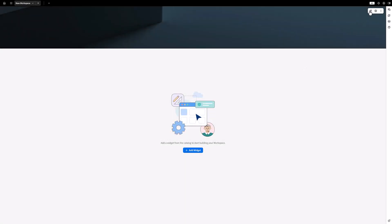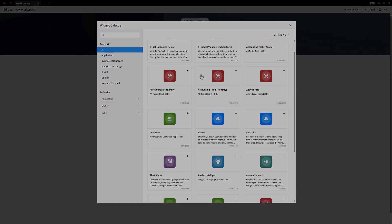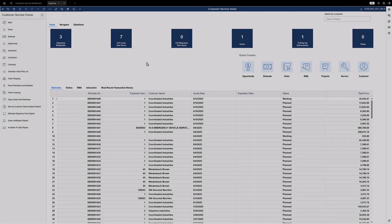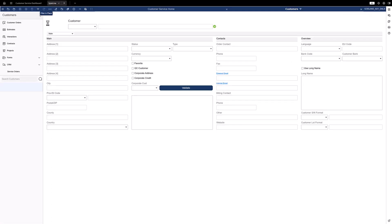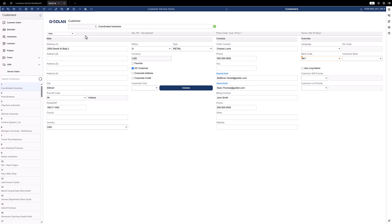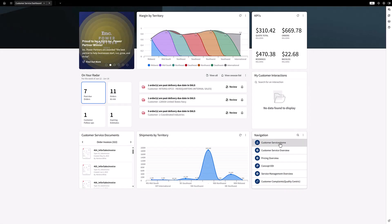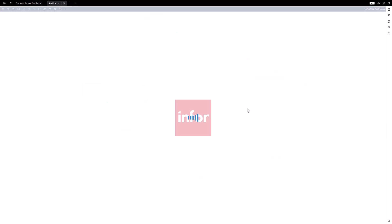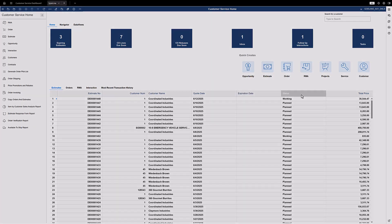Dashboards are configurable, allowing each user to customize the content they need. Views drill back into transactions, data, and reporting. Customer service representatives rely on the solution's 360-degree view of the customer to provide superior support and service. Their dashboard may include such things as general customer data, credit status, order backlog, item availability, and pricing. Quotes and orders may be quickly entered right from the dashboard while on the phone with a customer.